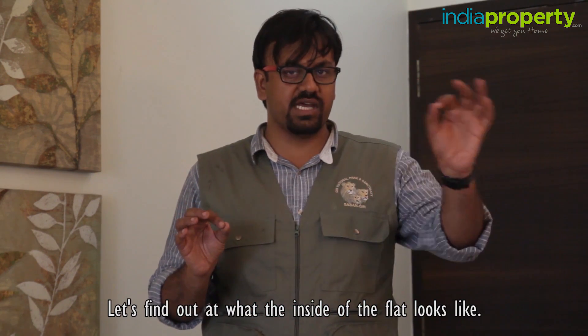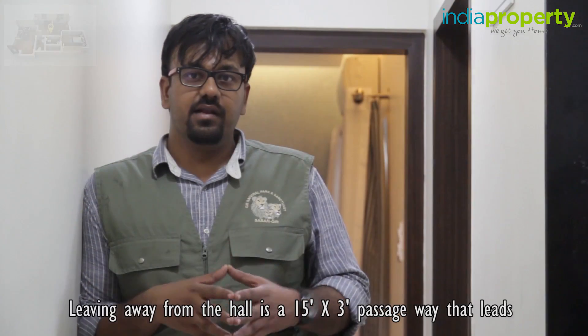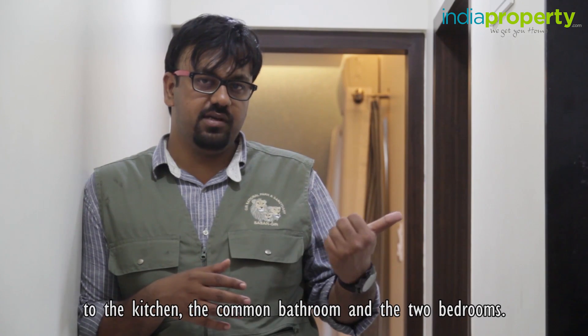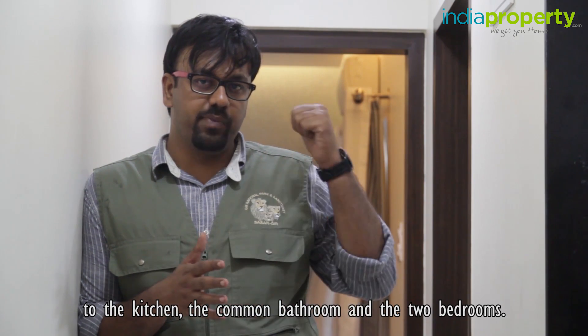Let's find out what the inside of the flat looks like. Leading away from the hall is a 15 by 3 passageway that leads to the kitchen, the common bathroom, and the 2 bedrooms.